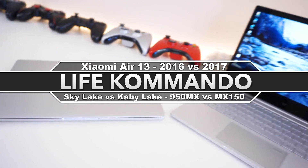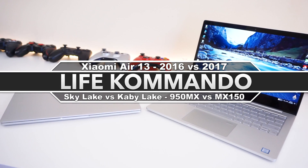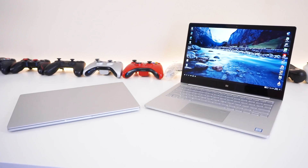Hey, what is happening guys? Welcome back to another video. Today we'll be comparing the Xiaomi Air 13 laptops, the 2016 and 2017 editions.